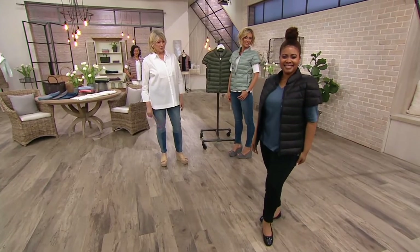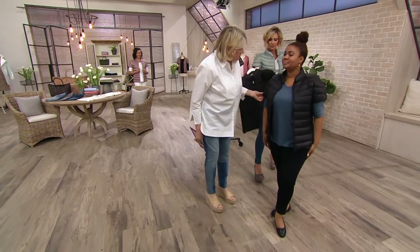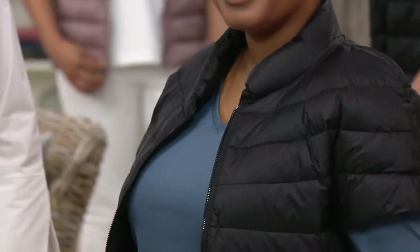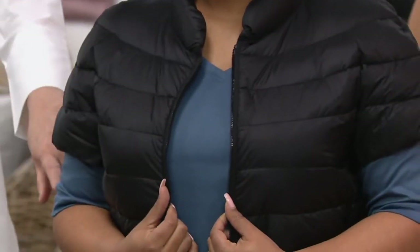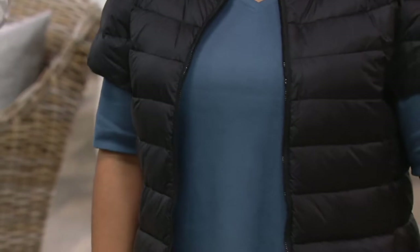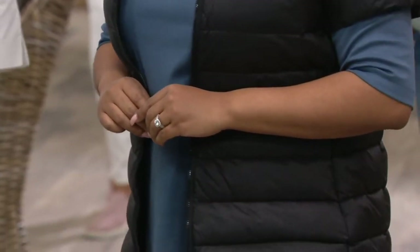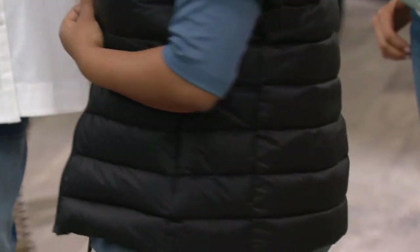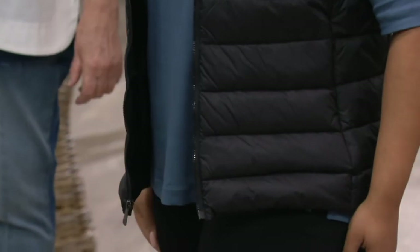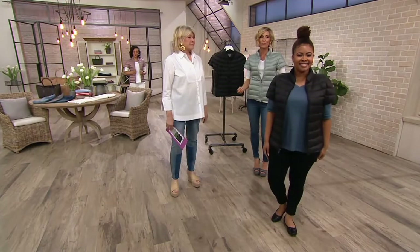Look how great the black looks on you! That is Francesca in black with the black jeans. I love it with the blue shirt underneath. It looks great over a t-shirt, great over a broadcloth shirt like this, it looks good over a turtleneck. It's just the essential — I call it the new sweater. And it is — it's the new sweater, and it's so fun.